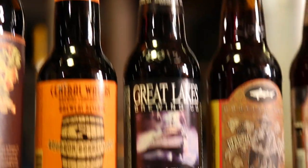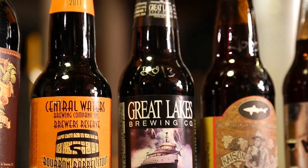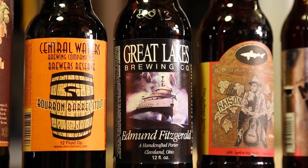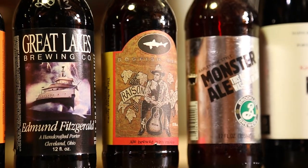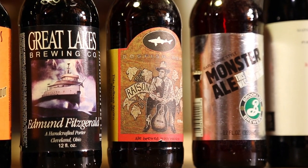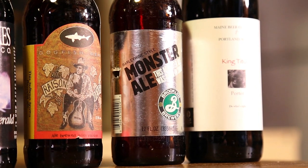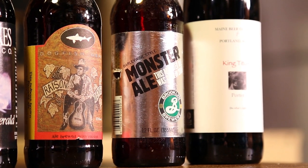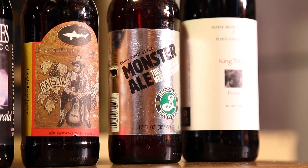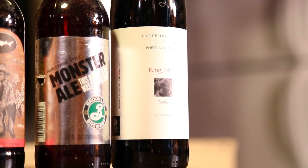Central Waters Bourbon Barrel Stout from 2011. Great Lakes Edmund Fitzgerald Porter — heard really great things, fresh by start of 2013. A 2005 Razon Dextra — they retired that beer in 2007 so it's even older than retirement, pretty awesome. Brooklyn Monster 2007 — had a fresh one and it was bad, more anxious to try it aged now. Main Beer Company King Titus Porter 2012.